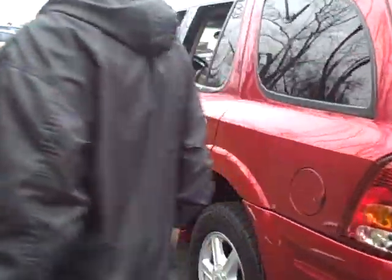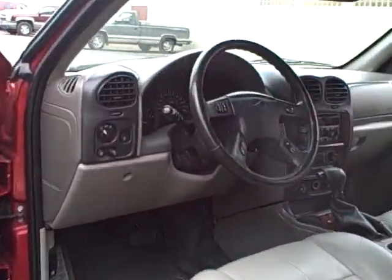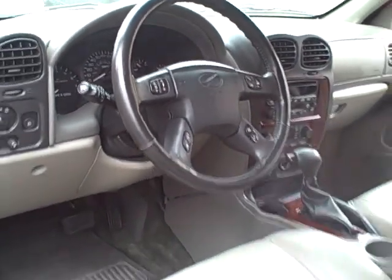It does have that SmartTrack all-wheel drive, which is a nice feature of the Bravada. There's no four-wheel drive selector, but it automatically goes into all-wheel drive on wheel slippage. If you notice the controls there — real clean interior.